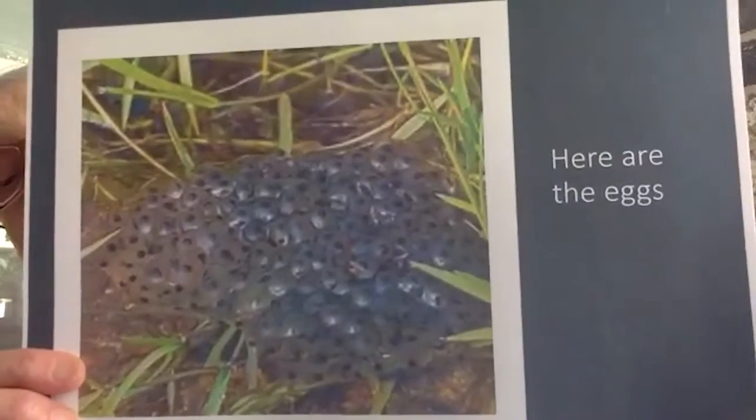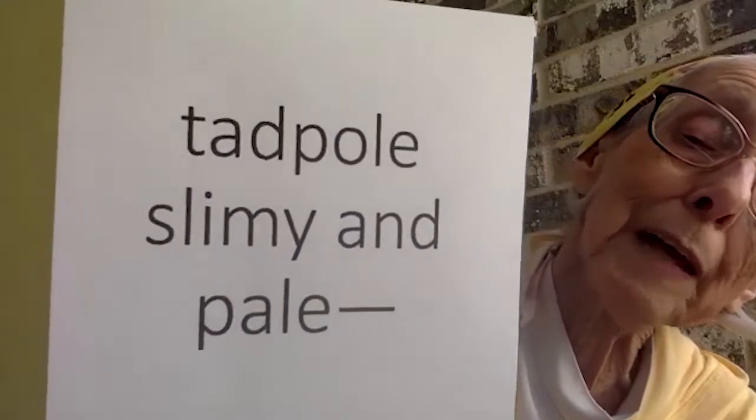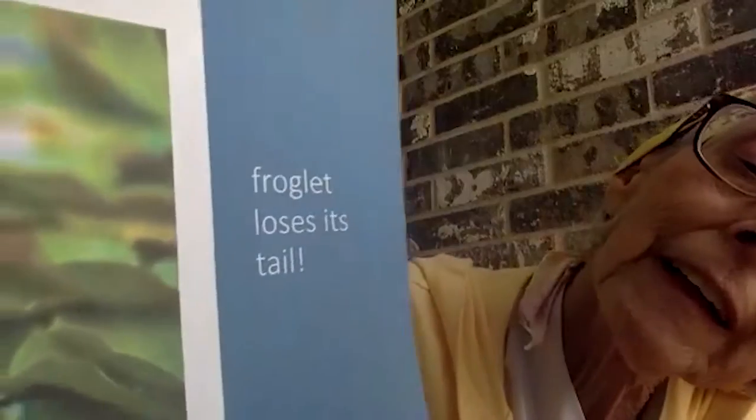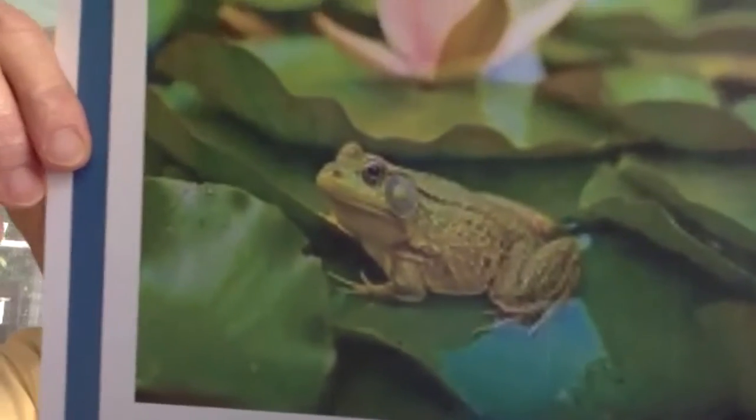We also want to read a story about frogs. Here's my story — it's called 'Froggies.' Here are the eggs, so slimy and pale. Tadpoles are slimy and pale too. Tadpoles grow legs — can you see the legs? And the froglet loses his tail. There's our froglet becoming a frog.